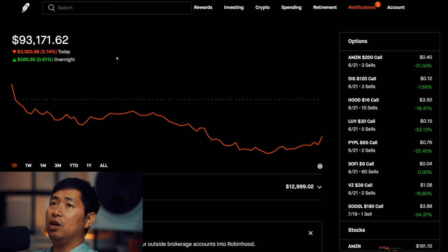Today was a very, very red day for me. As you can see, I lost $3,003.98 during the day. After hours, I am up $527.90, but still overall a very red day.